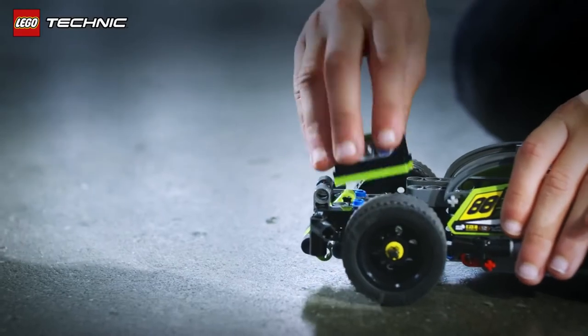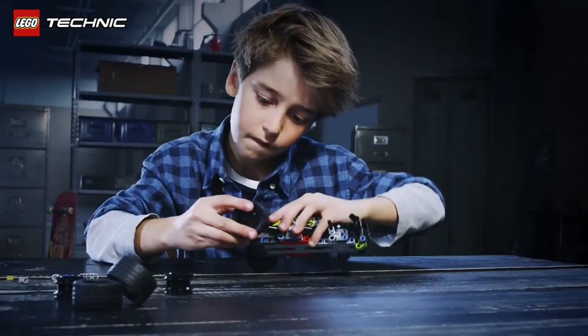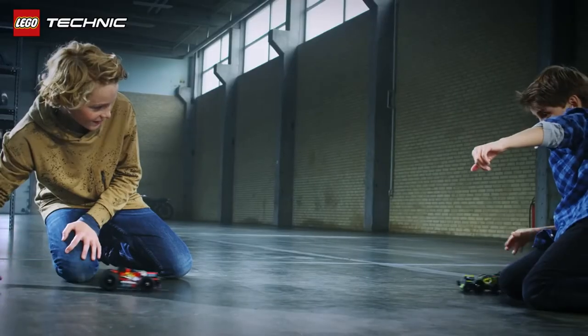The function itself was the challenge in these models. Because it's located in the front of the model, it had to be super compact and super strong. We also had to find the right spot for the engine to pop up — too soon and it won't be a cool play experience, and too late it will be impossible to pop up.